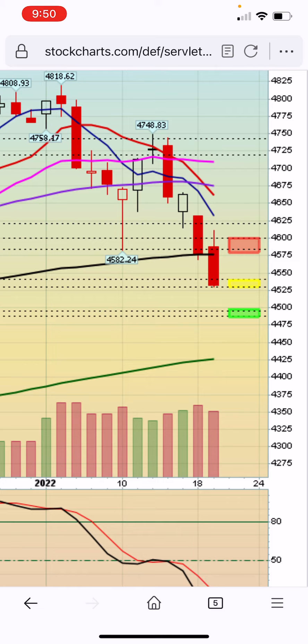Levels I'll be watching tomorrow will be today's low, between 4530 and 4545. If it opens flat and holds that level, I'll be looking for an entry point around that area. If we open lower and it bounces off the level below 4500 — that green zone — that will get my interest and I'll be looking for an entry point if that level holds.